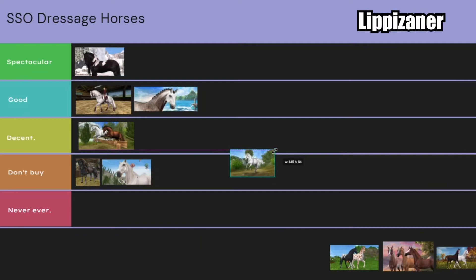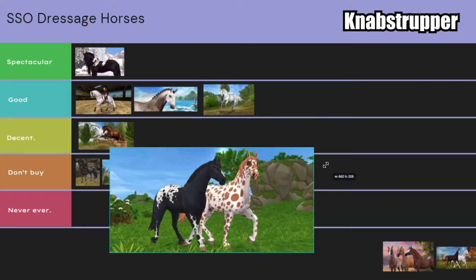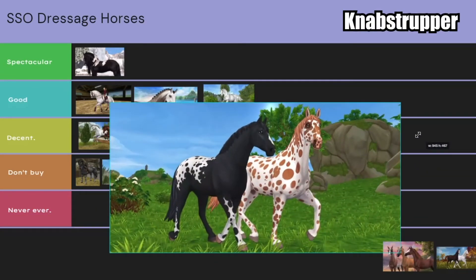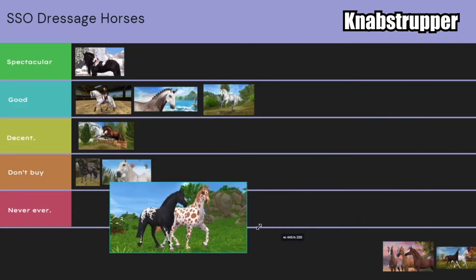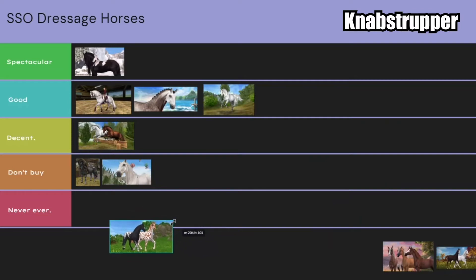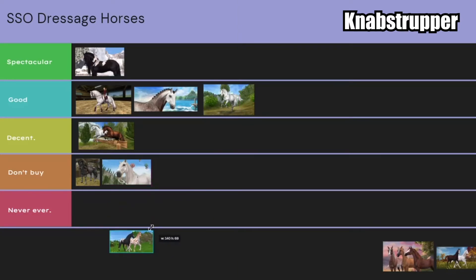Even though Lipizzaners are old, their gaits are beautiful, and I think that just overrides everything that's bad about them. So I'm going to put them in good, just because they're a little bit old. Knabstruppers — oh my gosh. I feel like they've been around for a while and they're pretty new. I would say good. I know people have a lot against Knabstruppers, but their gaits are pretty good, and I feel like their big hooves just make them more dressage horses. So I'm going to put them in good.